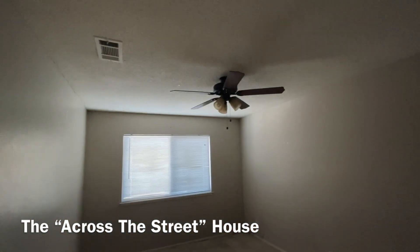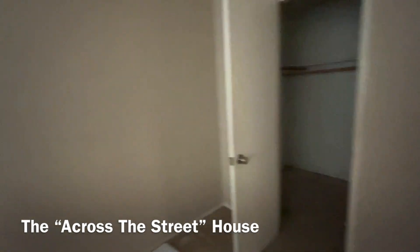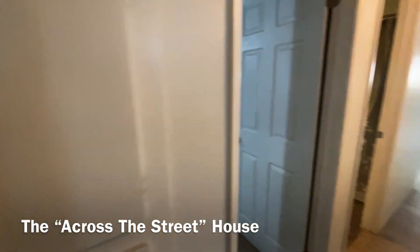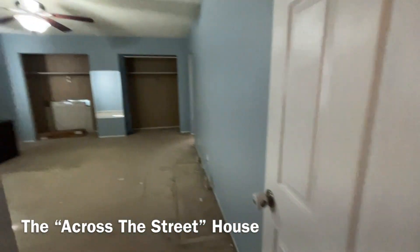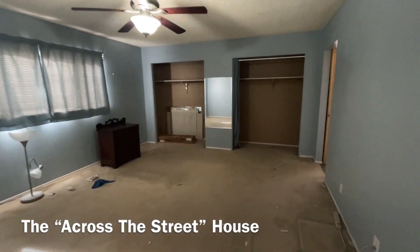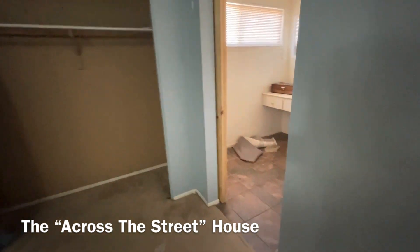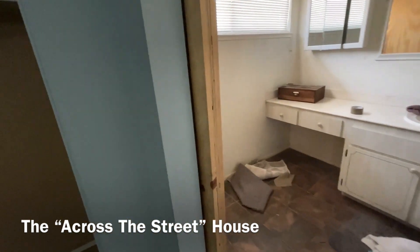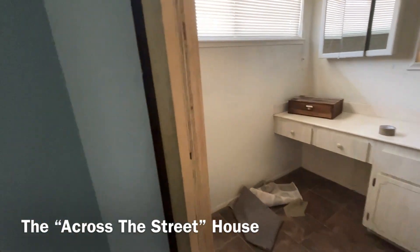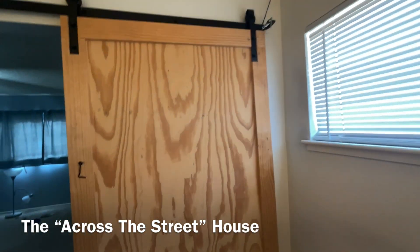You have popcorn ceilings, which we'll scrape all the popcorn off. Nice-sized bedrooms, just like our property across the street. There are built-in linens. Really nice-sized primary bedroom with double closets. This one has a barn door that they put in themselves, so we would either want to paint that or replace the barn door.